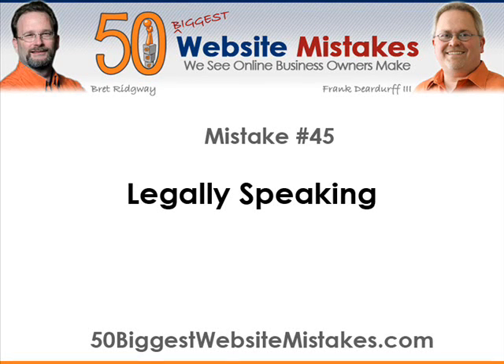Hi, Brett Ridgeway here with 50BiggestWebsiteMistakes.com and today's mistake number 45 titled Legally Speaking. This mistake is pretty common across most websites on the web today. We know we've gotten in a hurry ourselves and made this mistake, but it's critical to be sure not to make this mistake and it's easily remedied.